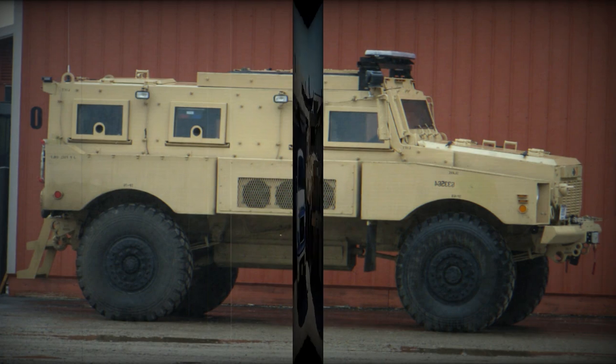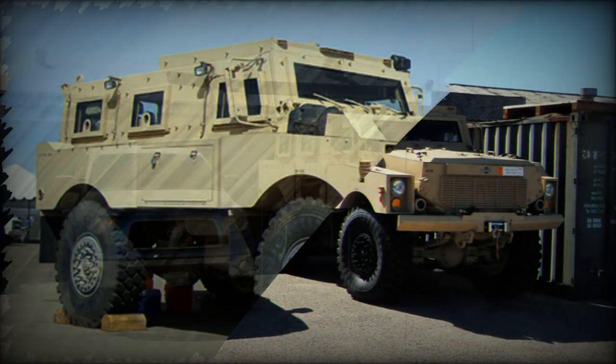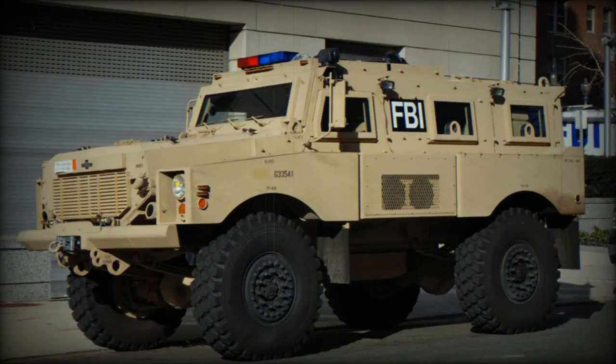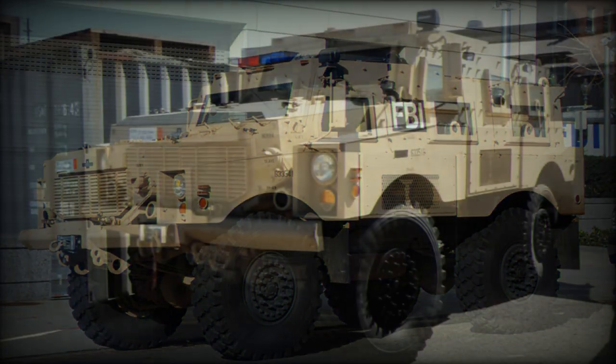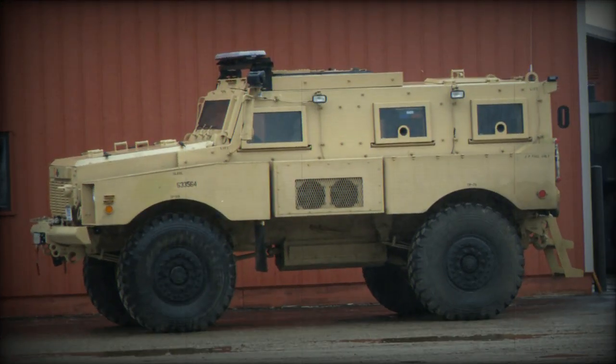The U.S. Marine Corps placed an initial order for 100 Alpha MRAPs. However, it was later announced that there would be no further orders due to insufficient survivability and other fundamental design flaws. This vehicle had to be significantly redesigned to get more orders. However, since 2007, Protected Vehicles Incorporated was in a state of bankruptcy, and it seems that Oshkosh also stopped marketing this vehicle.